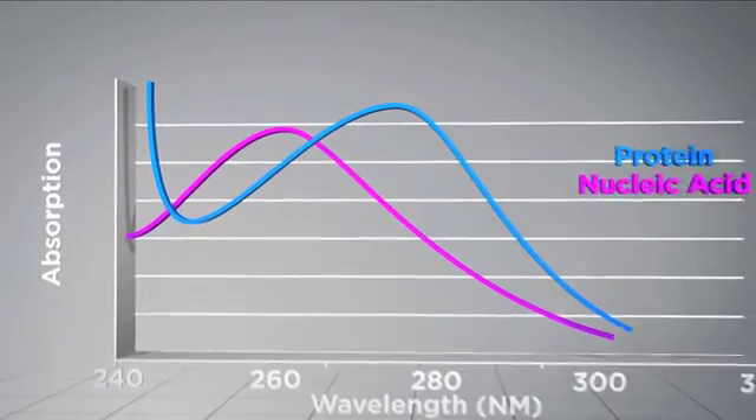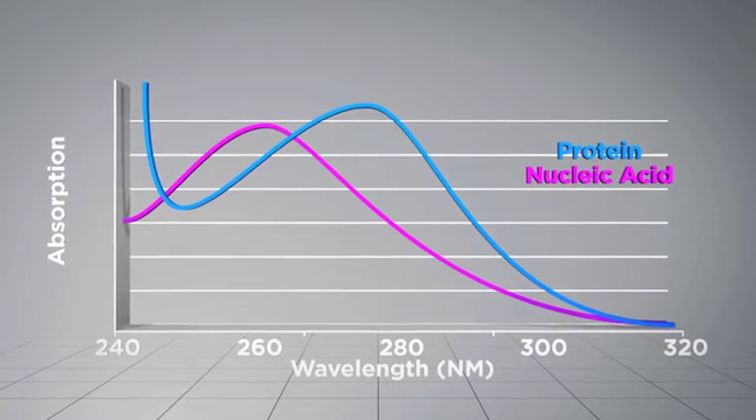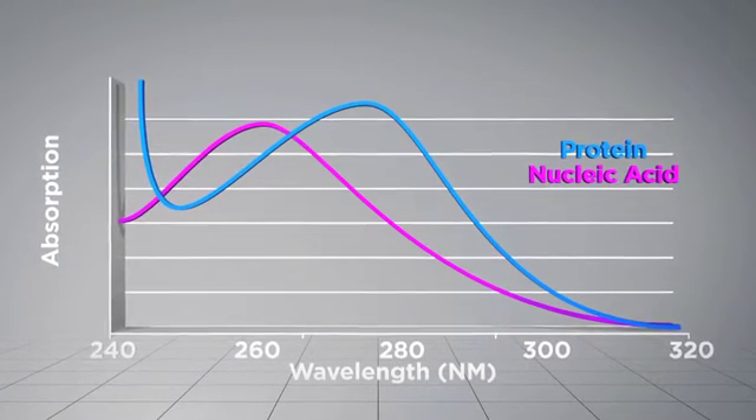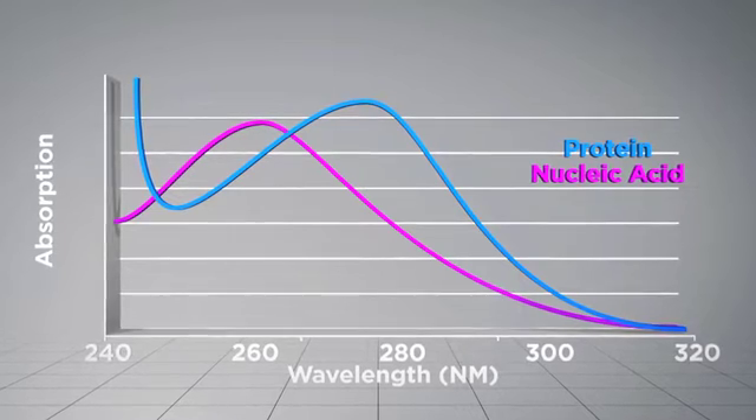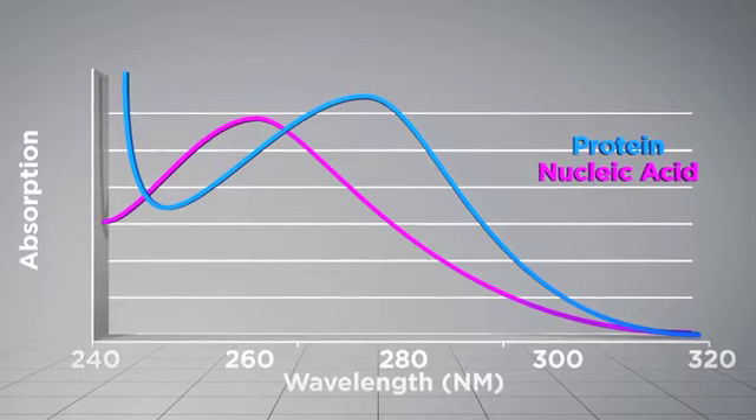The measurement can identify the absence or presence of the molecule of interest. Proteins, for example, are often measured at a wavelength of 280 nanometers in a liquid solution, and other wavelengths for other types of molecules. And under the correct conditions, the concentration can be measured.